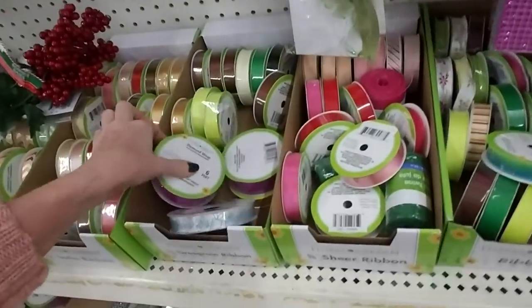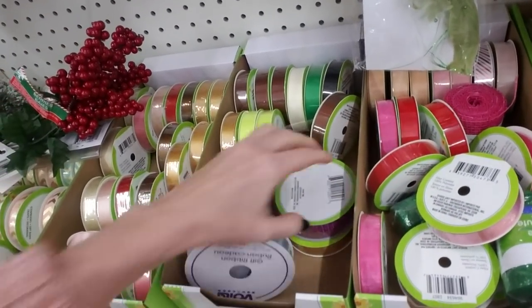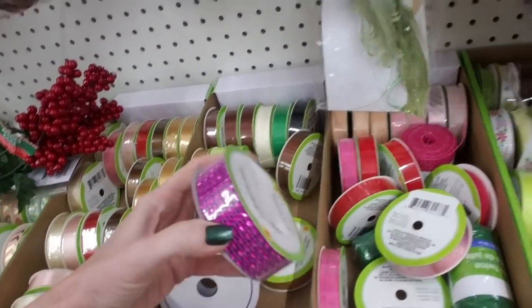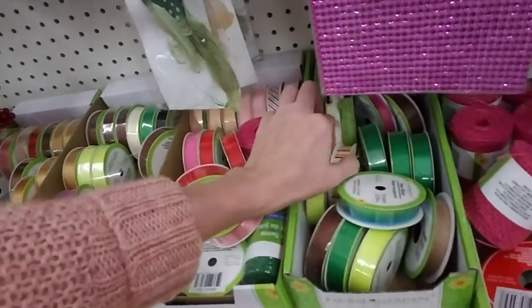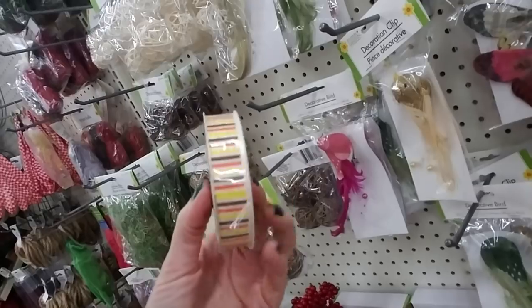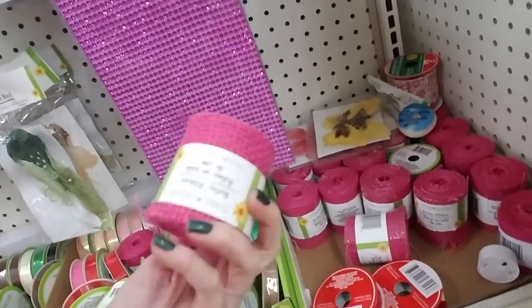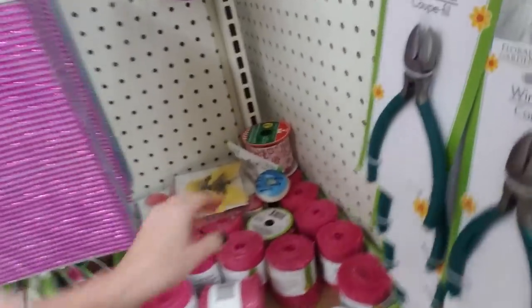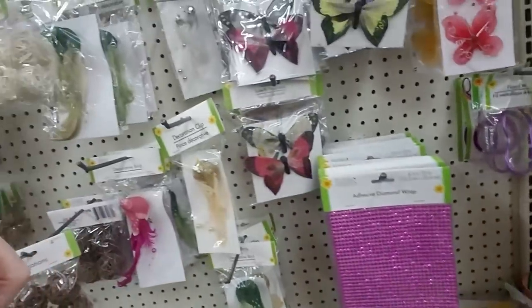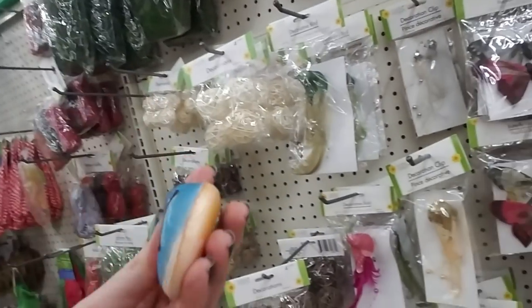All kinds of pretty ribbon down here — kind of thinner ribbon, some a little bit thicker. This is like that adhesive stuff but it's just a ribbon, and this one's pretty. I like that! And they even have burlap ribbon — that would be a neat thing to make a wreath out of.